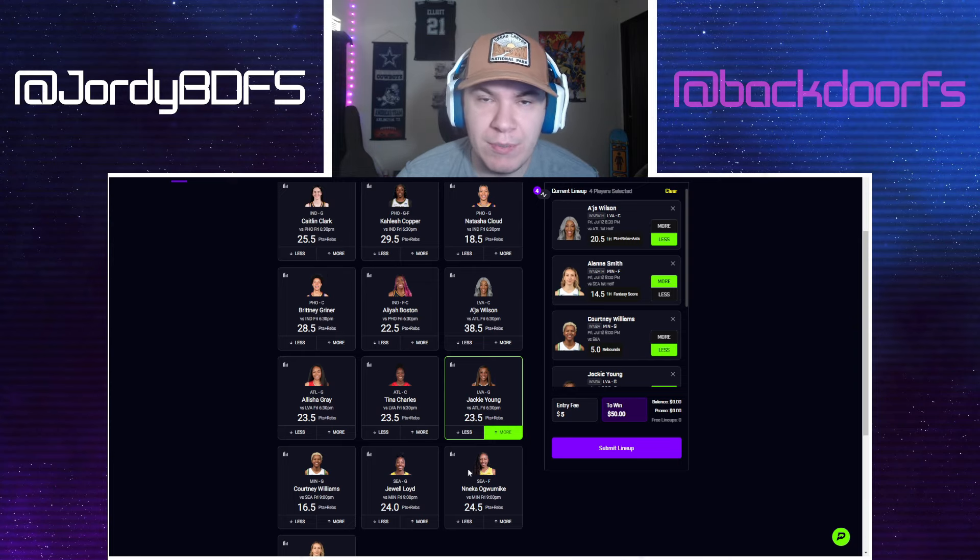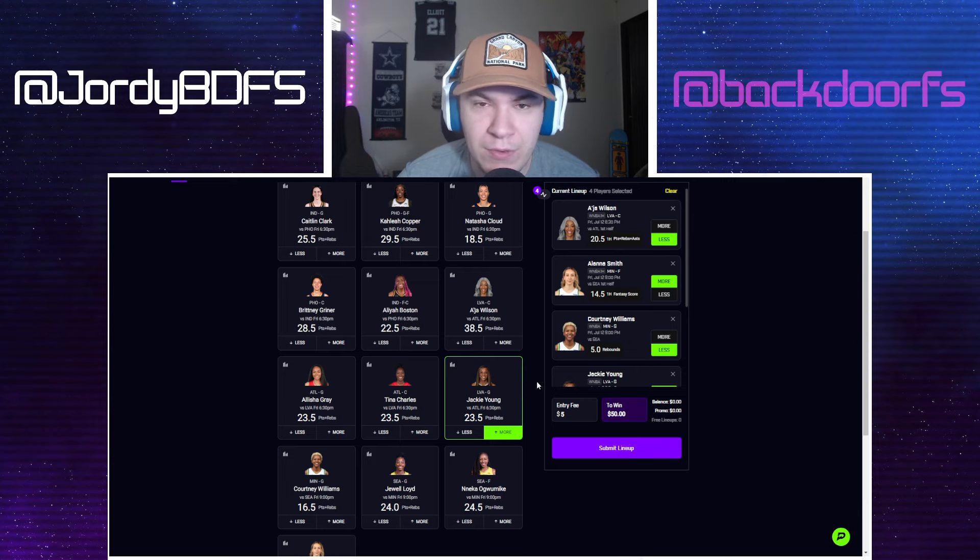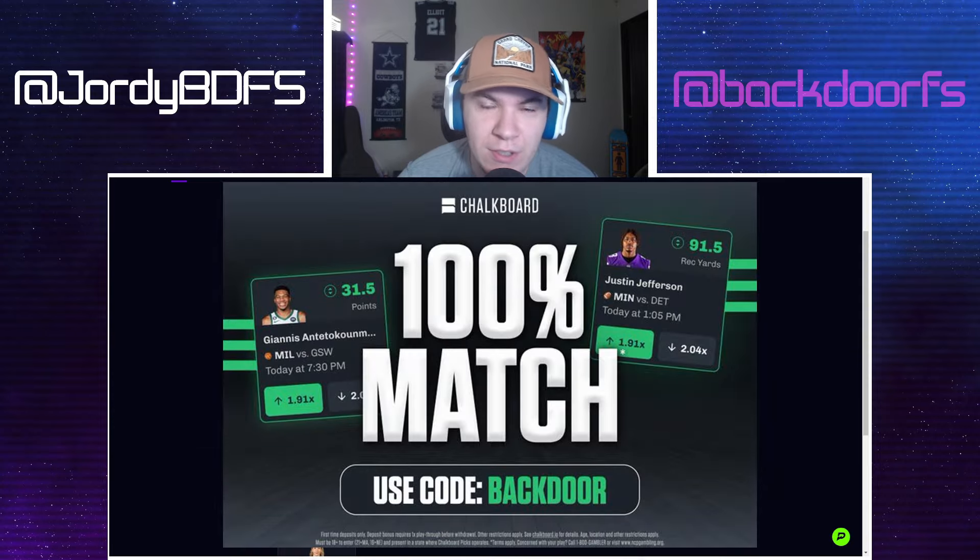If you want to check out Chalkboard, they're another props pick'em app like PrizePicks and Underdog. They're a lot of fun — you can bump lines up and down with very customizable lines. For example, you could take Jackie Young's PRA and bump it up to 24 and a half or 25 and a half for a higher multiplier, like 3x or 4x. If you like big plays you get a great bang for your buck, or if you like playing small you get really good odds on those plays. They run six specials a day too. Use code 'backdoor' at checkout and they'll match your first deposit up to $100.